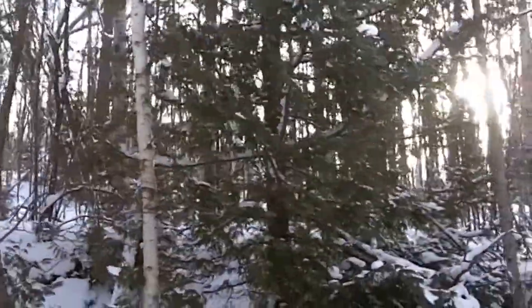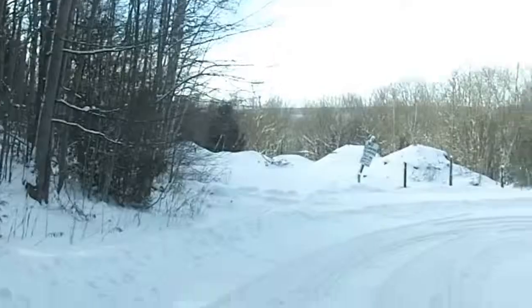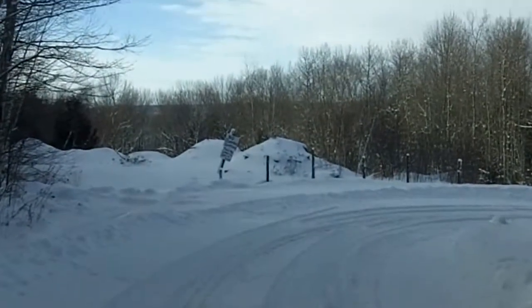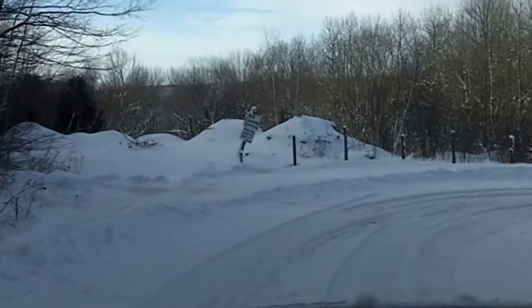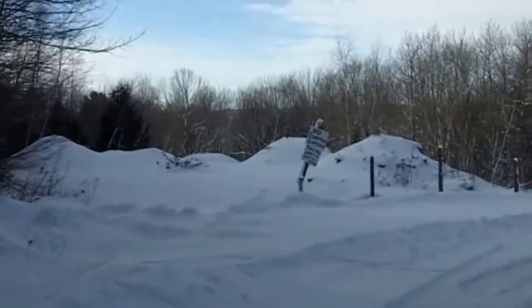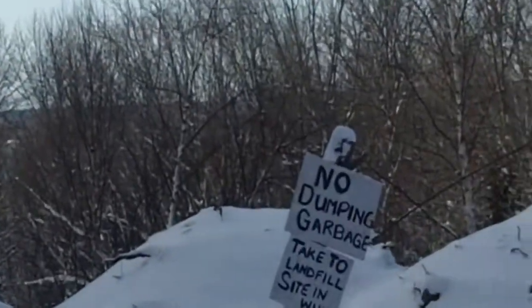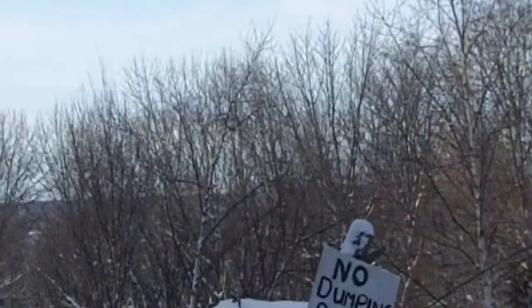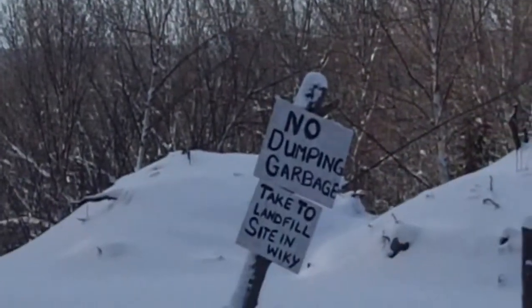Because the house is just over here. This is where the old, old dump site was, and now it was moved up the hill there. You can see the sign there that says no dumping garbage — take to landfill site in Wiki. So that's where we're going.